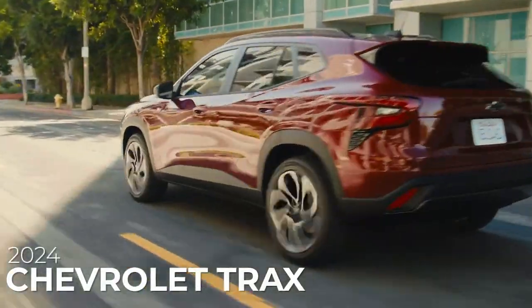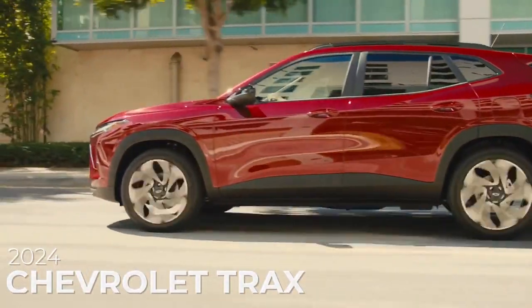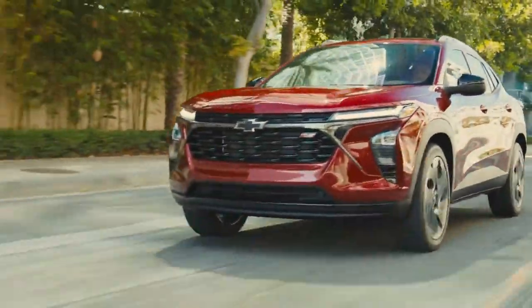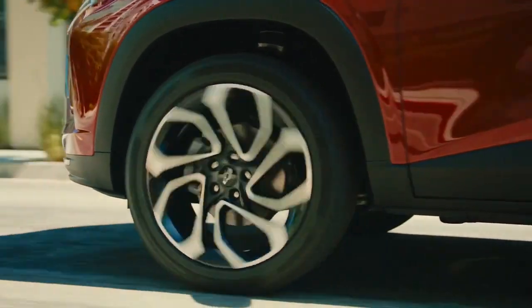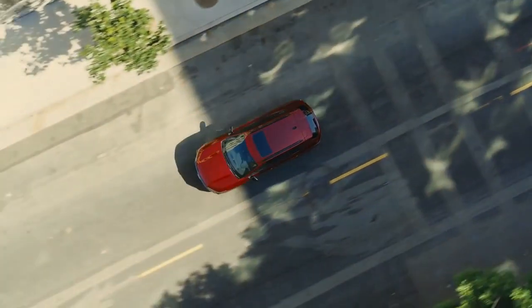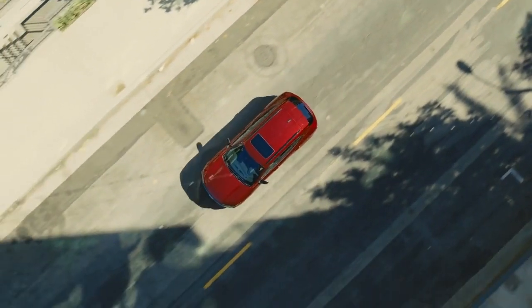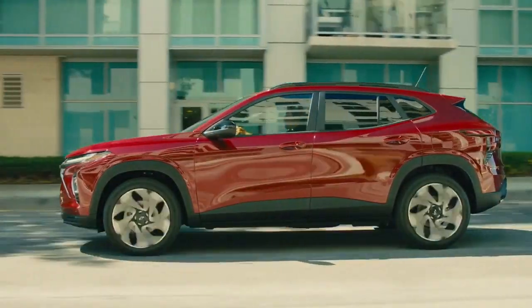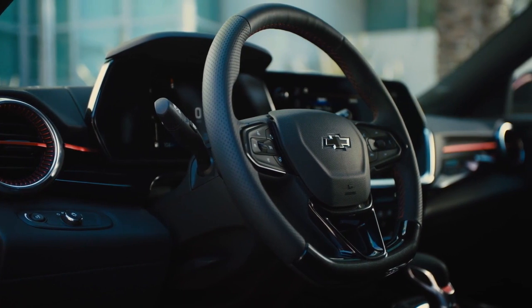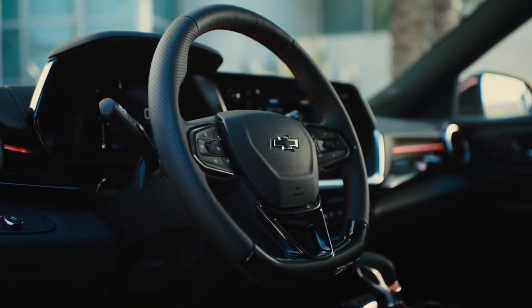The 2024 Chevrolet Trax offers a compelling choice for individuals seeking a versatile and efficient compact SUV. Its stylish design and compact footprint make it well-suited for urban environments, ensuring ease of maneuverability and parking. Packed with advanced safety features and a user-friendly infotainment system, the Trax prioritizes both security and connectivity.